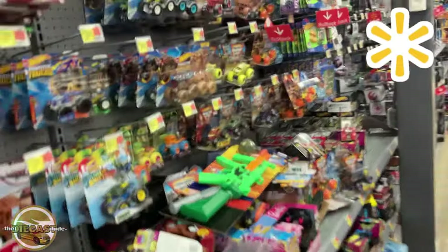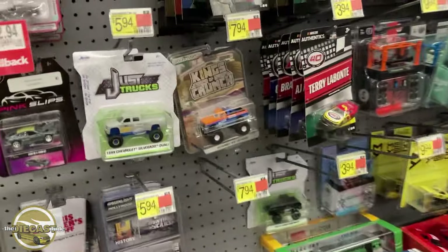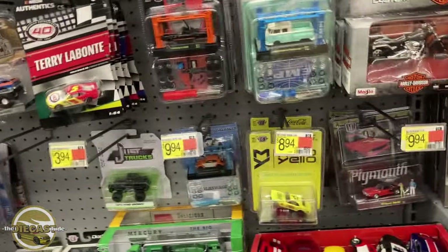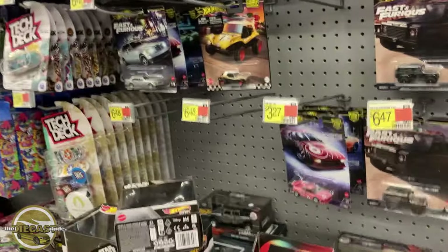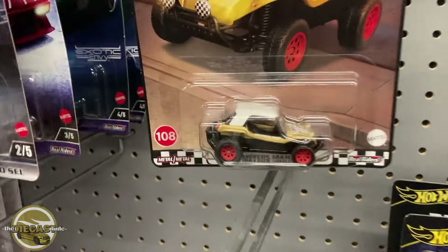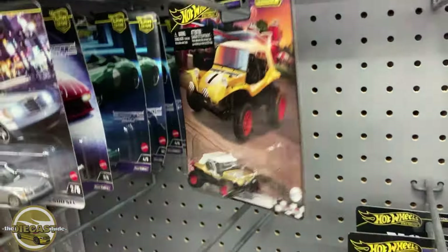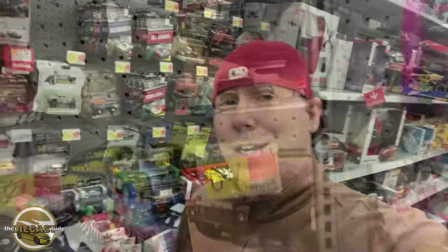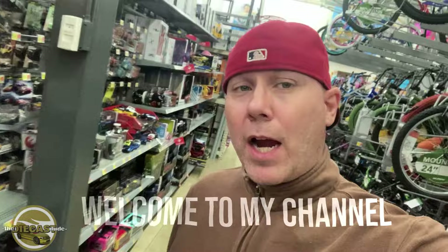All right guys, I'm at the Walmart in Fairlawn, Ohio. I don't see anything new since earlier today — I already looked at the pallets on the floor and there wasn't much going on. But check out these Boulevards right here — I forgot about these, they came out too. Only one left from earlier today, that's funny. Welcome back to the channel, Diecast Dude back on the hunt on a Friday evening.